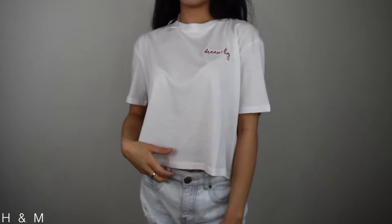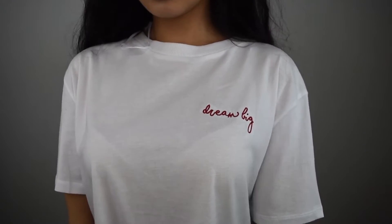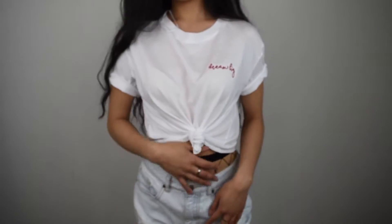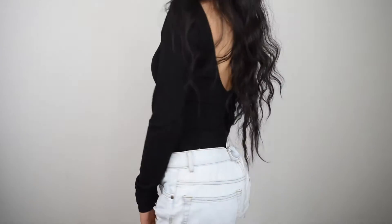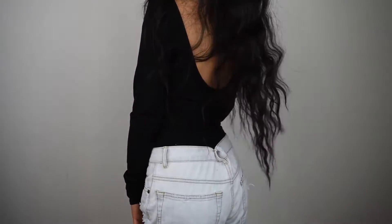The next store is H&M. I got this white plain t-shirt that has the embroidery 'Dream Big' in red. I like plain stuff so I think it's pretty cute — I think it's gonna be cute tied around the waist. The next thing from H&M is this bodysuit — it's just a black long sleeve bodysuit with an open back and it's plain. I like plain and I like bodysuits, so it's just a staple to my wardrobe.